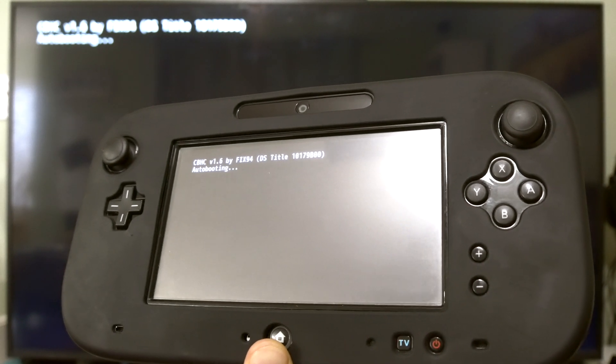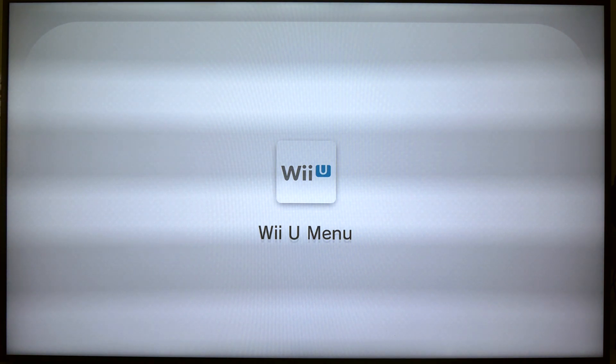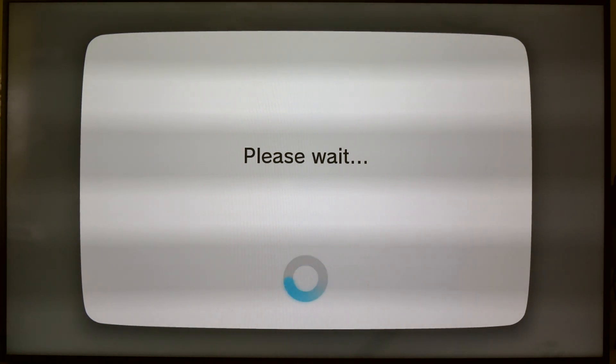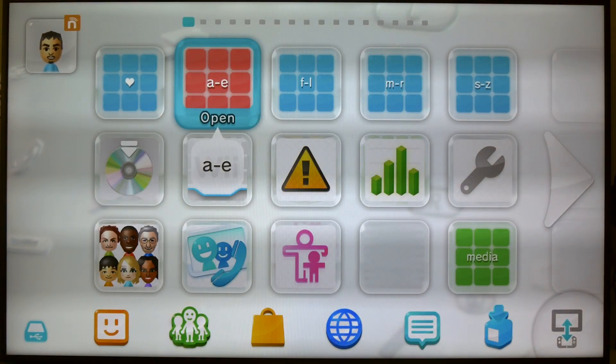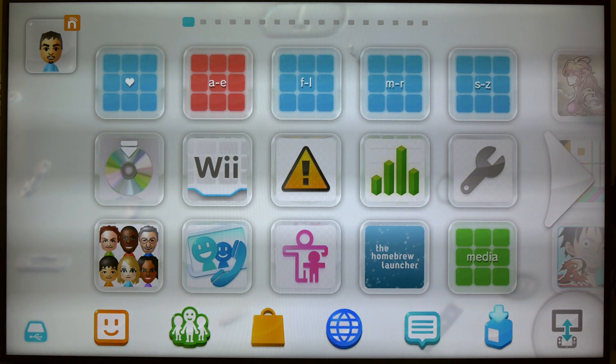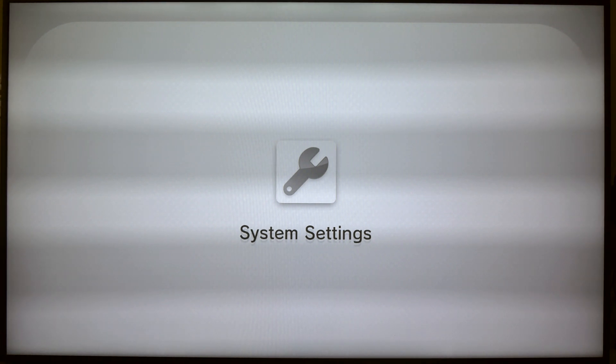As you can see, the Homebrew Launcher is running. Okay, now I'm going to the system settings and I'm going to check for updates.